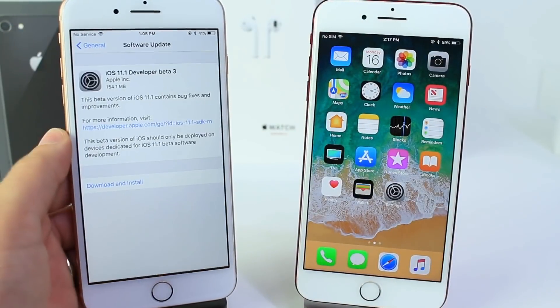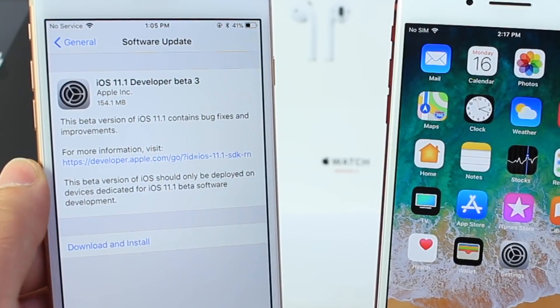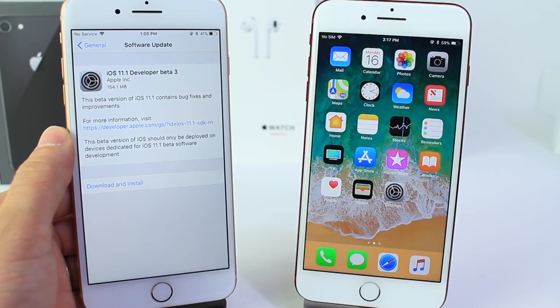Hey guys, today Apple has officially released iOS 11.1 Beta 3 to registered developers. The download was relatively small — 154 megabytes coming from Beta 2 to Beta 3.